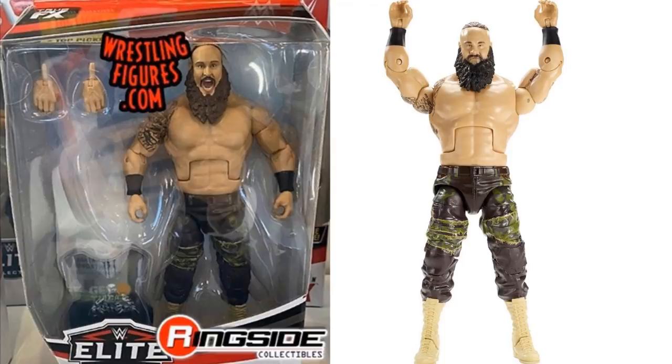I definitely like the Elite Series 76 Braun a lot more than the Top Picks just because of the head sculpt. I really did not want him to return to the Top Picks line, but every time I go to Walmart or Target and the Top Picks line is there, AJ Styles and Seth Rollins are the ones rotting on the shelves. The only one that's never there is Braun Strowman. I guess that's why they keep plugging him in this series. He's very popular with children — kids buy them, get them for Christmas. I literally never see a Braun Strowman Elite on the shelf.